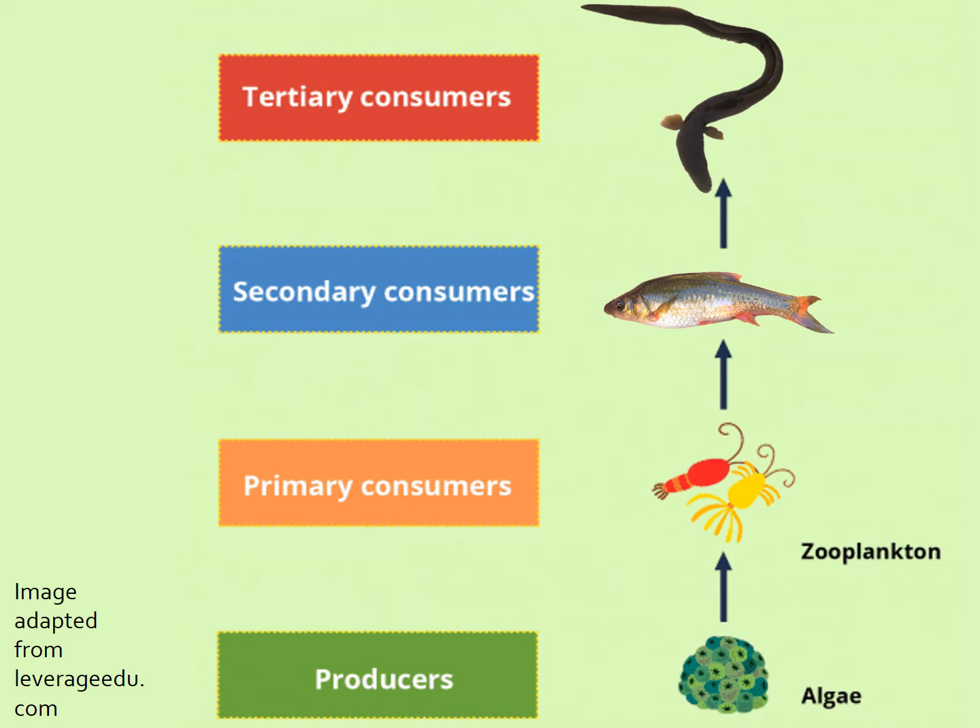Eels perform a very important role in our Eastern Cape rivers as they are the only native predatory freshwater fish. Predators are important because at the top of the food chain they help control numbers of other animals within the rivers and help maintain a balance and keep it healthy.